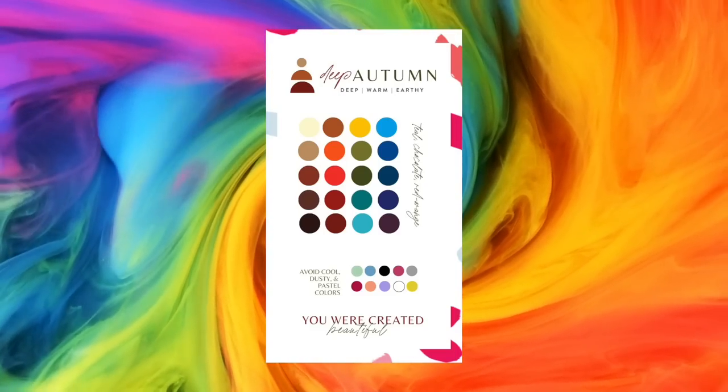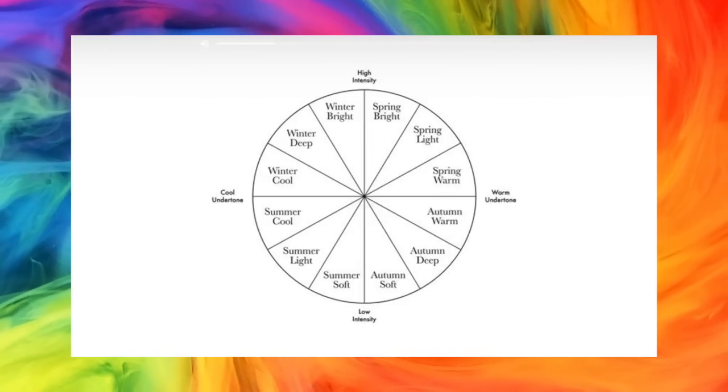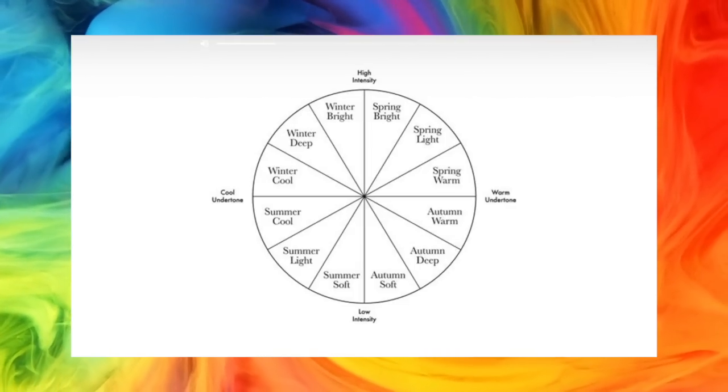The results are in and I am a deep autumn. What does that mean? Once I got my results, I realised I didn't completely understand the difference within each season, so online I found a very helpful chart. The two axes are high intensity versus low intensity, and warm undertone versus cool undertone.